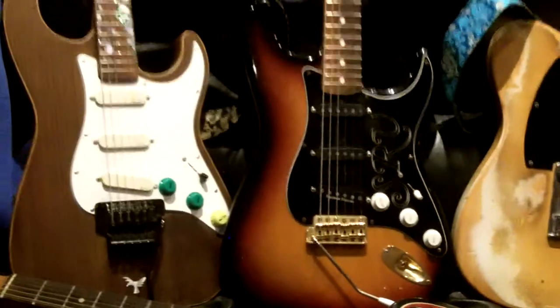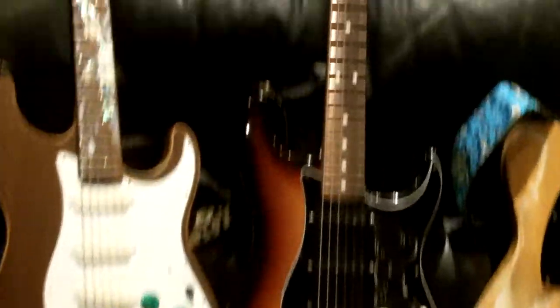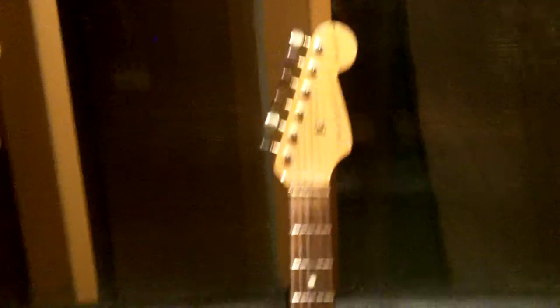Also my trusty Stevie Ray Vaughan Fender Stratocaster, which is a great rock pop guitar.